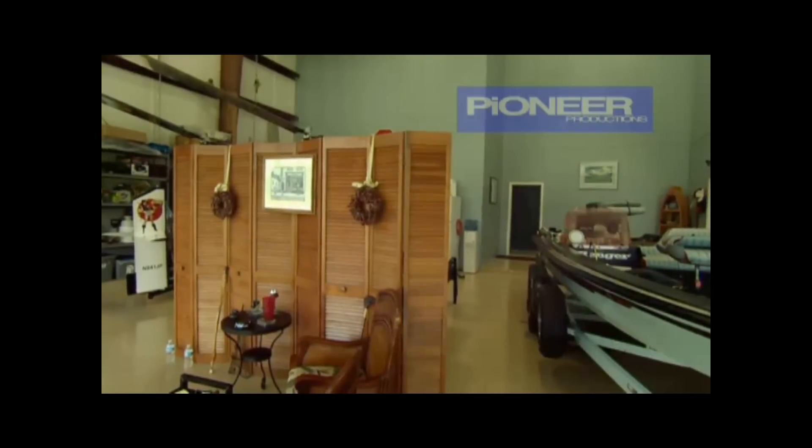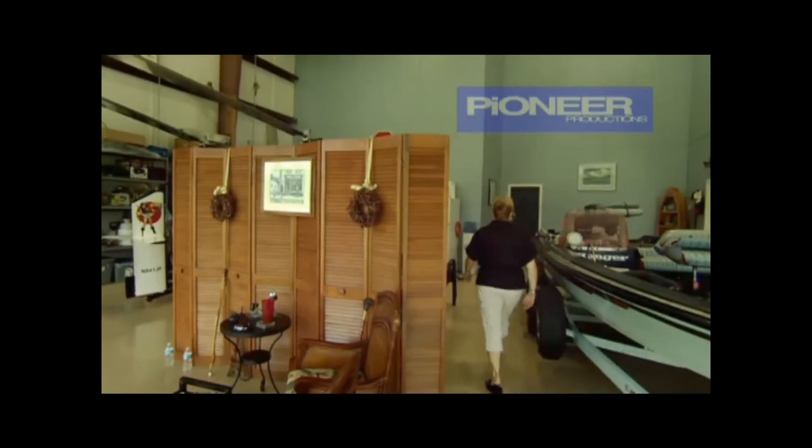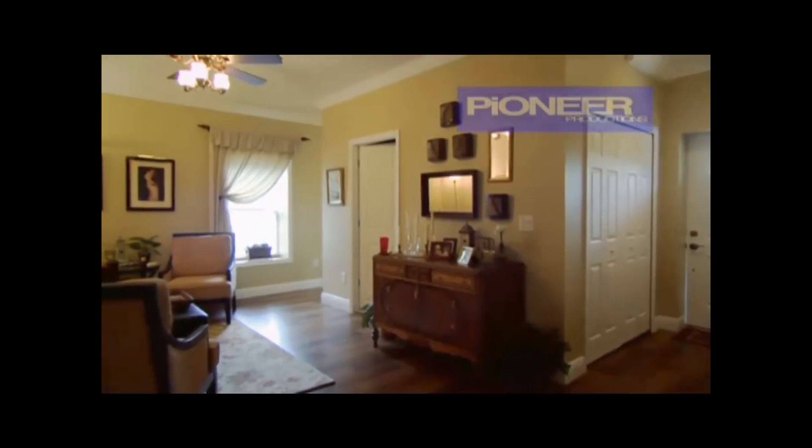From inside the hangar, it's hard to tell that anyone lives here. But head through a door, and this hangar suddenly becomes a home.